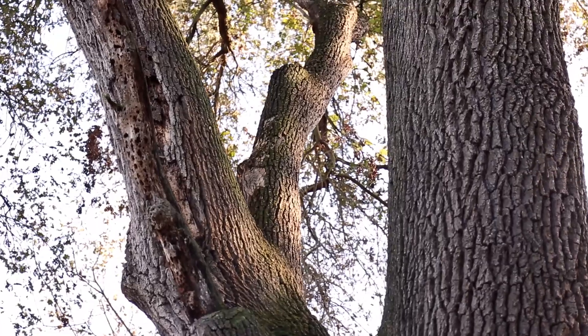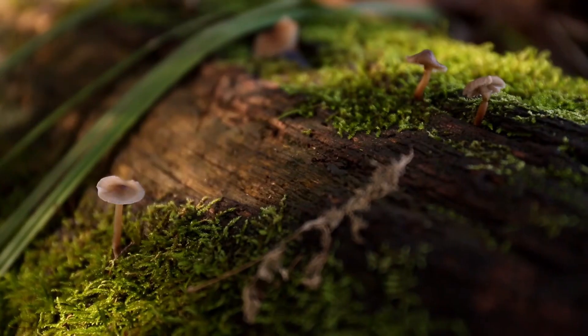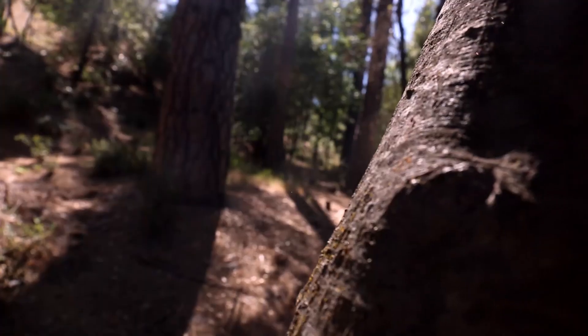Oaks, mugworts, blackberries, rose hips, and mushrooms all grow in this area, giving homes to the many little insect inhabitants like butterflies, beetles, and ants.